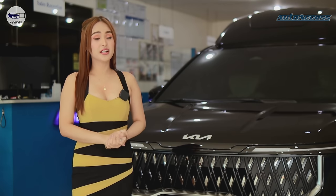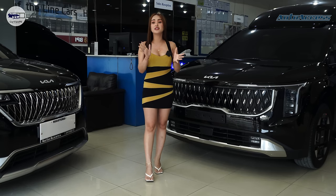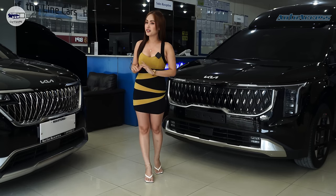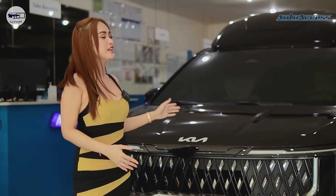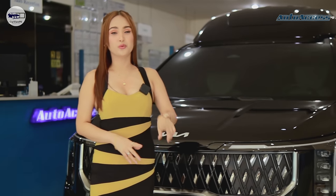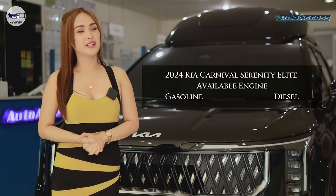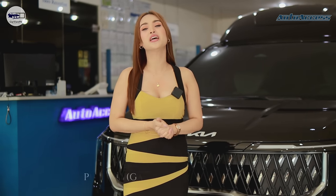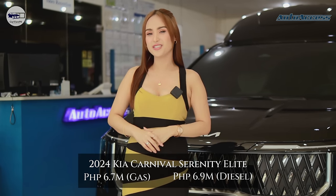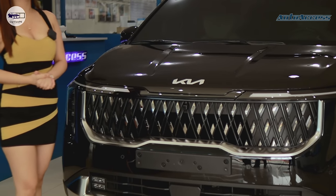As Bea mentioned earlier, this is the facelifted Kia Carnival 2024, which is not available through local dealerships here in the Philippines — that's why it's an honor for us to present it through our YouTube channel. We have two color options: black and white. We also have two engine options: diesel and gasoline. What we have right now is the gasoline, but it's more expensive than diesel. You can see the price range flashed on screen. On the front fascia, the grille, headlights, and DRLs are all different from the previous model, as are the fog lights and the bumper.